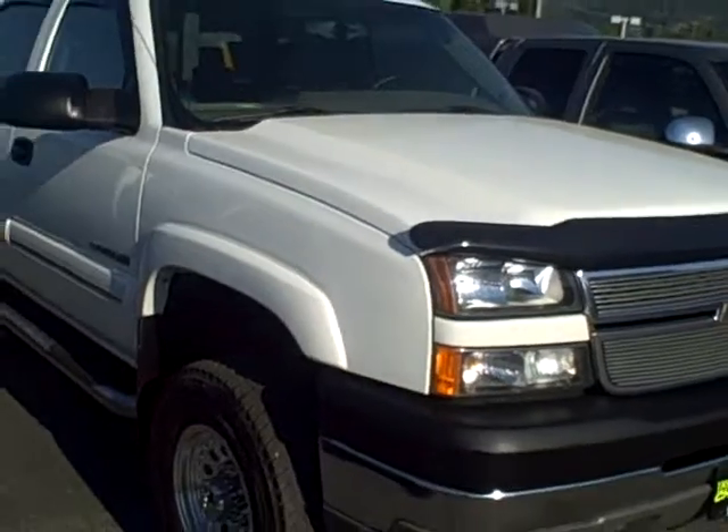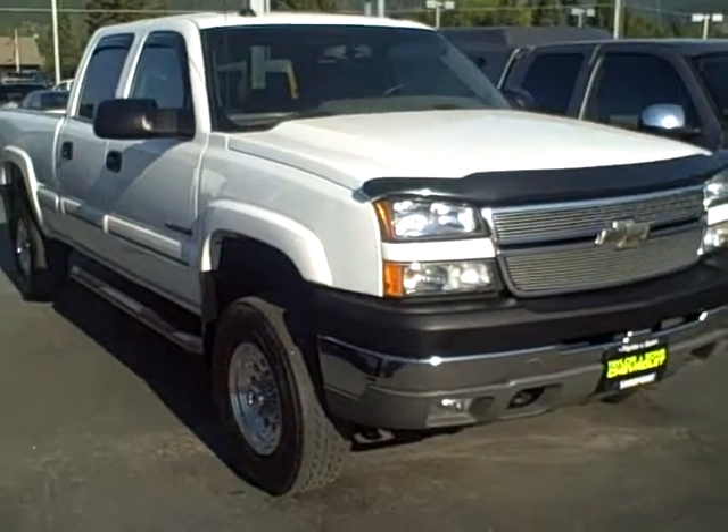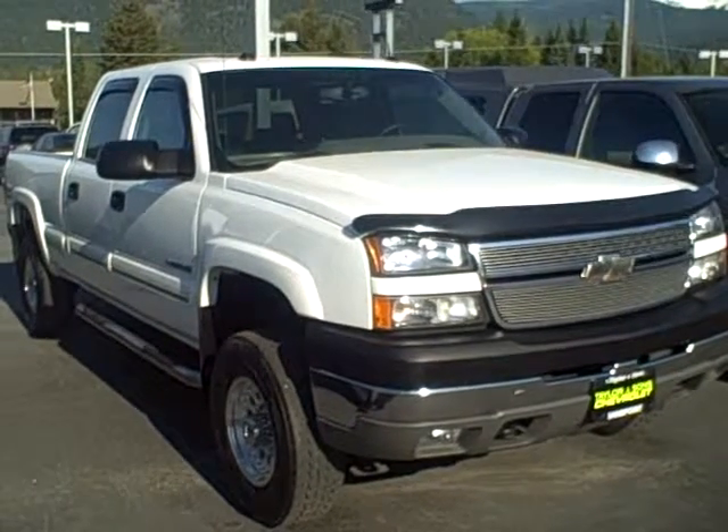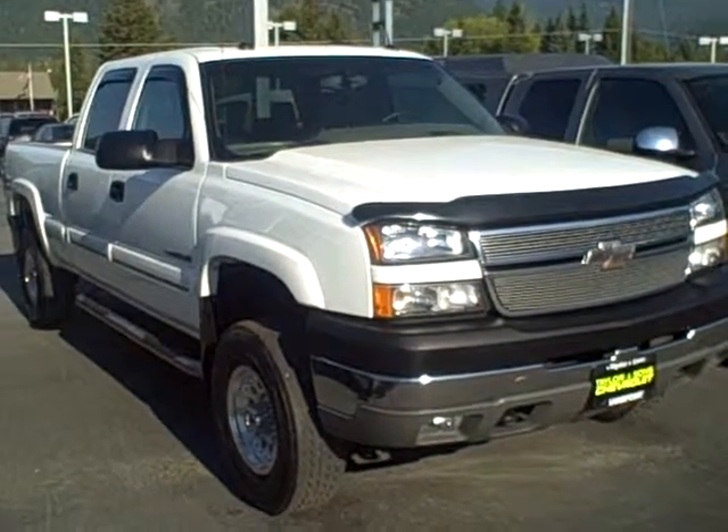You can view this 05 Silverado and all of our inventory online at tschevy.com, or call us at 800-866-2138 and ask for the sales department. Thanks for looking.